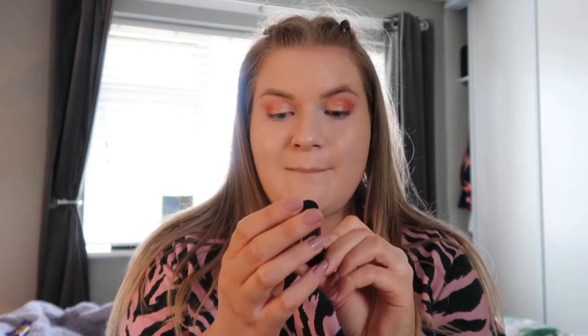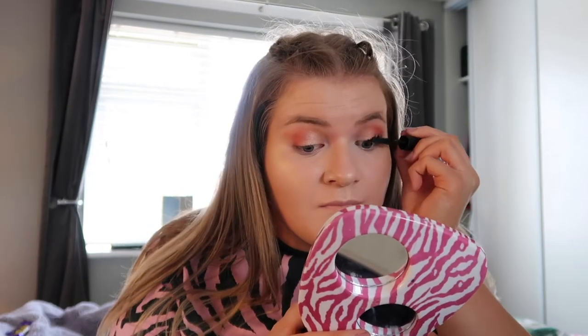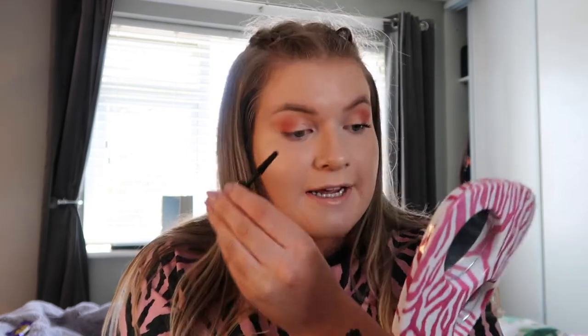Now we've got mascara. I've got a travel size version of the Benefit Bad Gal Bang and I'm just going to put this on my lashes. I do like this mascara a lot, although at the moment I'm finding it transfers quite a lot onto my upper eyelids, which is very annoying especially if you've got eyeshadow on as well.